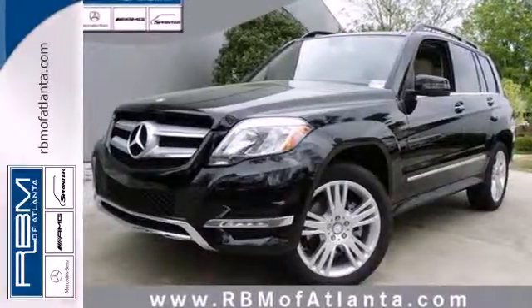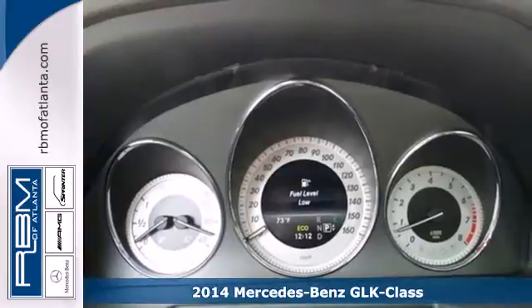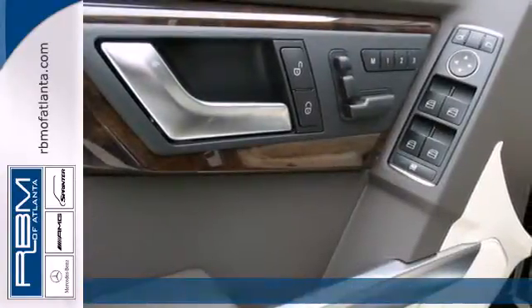It's a 2014 Mercedes-Benz GLK class. Sure, there's the destination, but with this GLK, the getting there will be just as good.